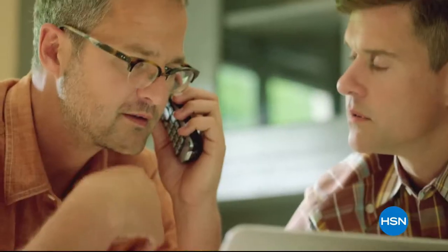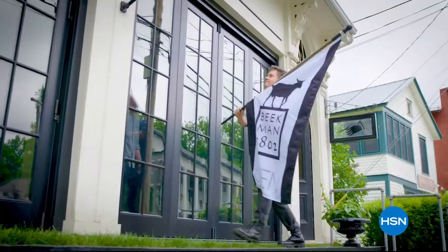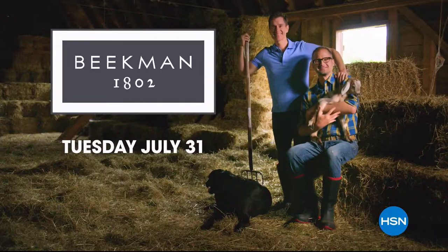One of our neighbors showed us how to make soap using goat milk, and Beekman 1802 was born. We work with local artisans to make amazing products, and now we've brought Beekman 1802 to HSN so we can share our farm with all new neighbors.